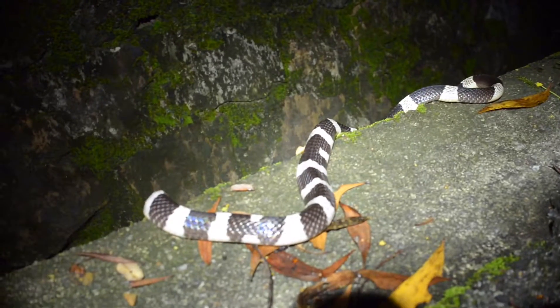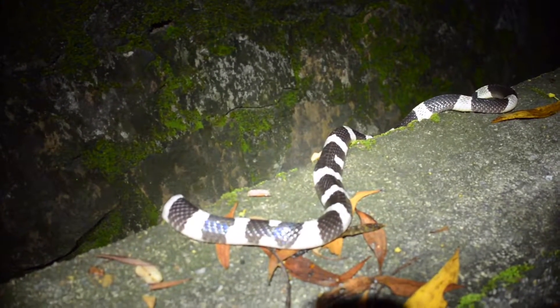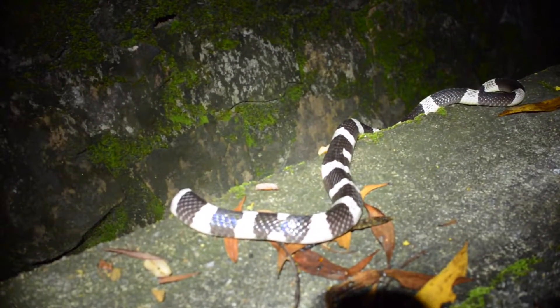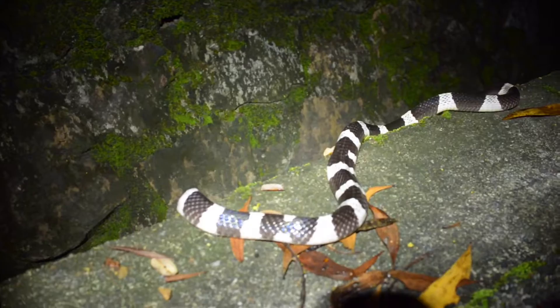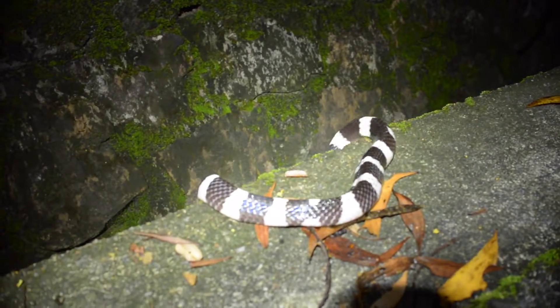He's got a couple of different marks that are not full bands — they kind of join, which is strange. There's always little variations. Is it going in the hole again? Yeah.